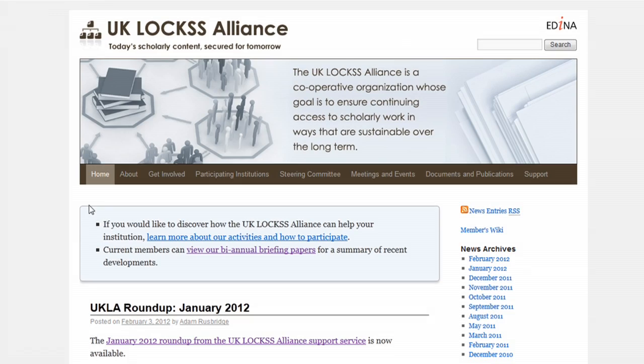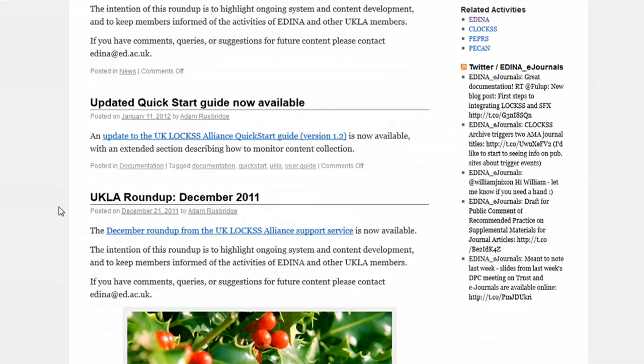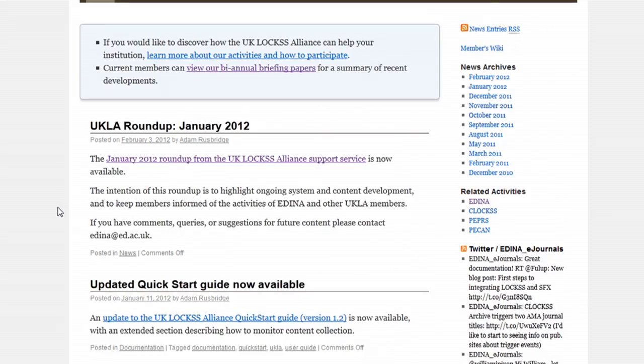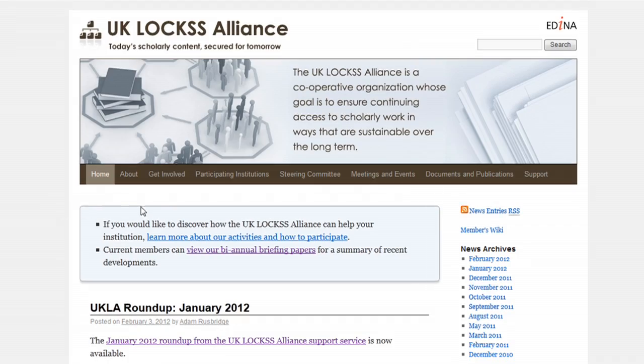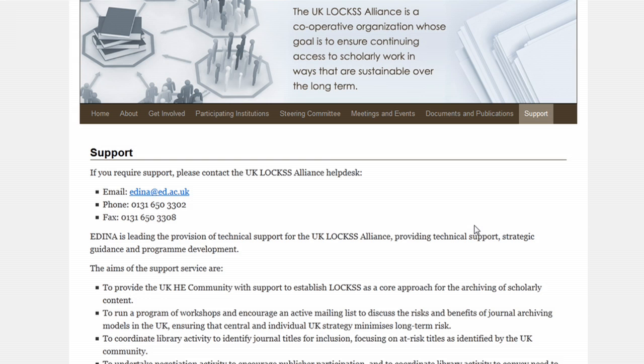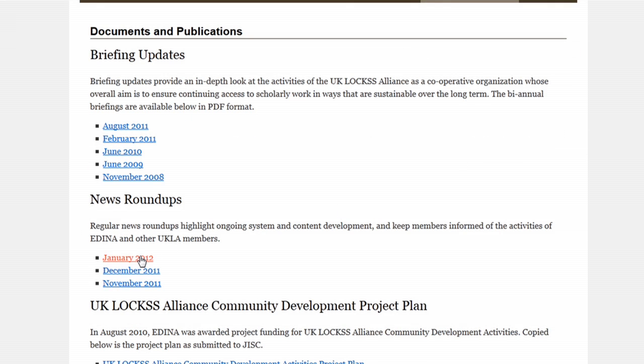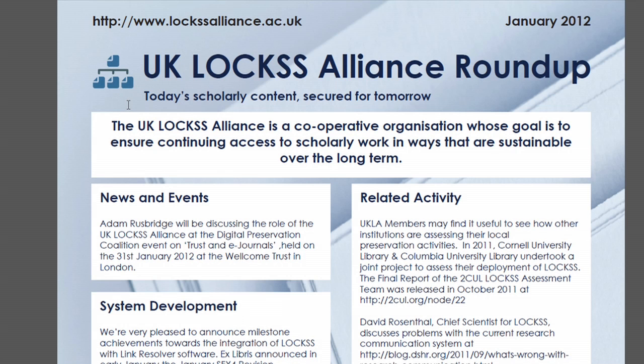Adena provides a variety of support for the UK LOCS Alliance members. It provides first-line technical support — so in the event that there's a problem with an individual LOCS box, we provide a help desk service for that. We are also working to build and improve on current levels of documentation, and we provide a monthly round-up trying to keep members abreast of developments in the field more generally.